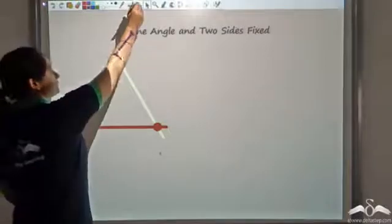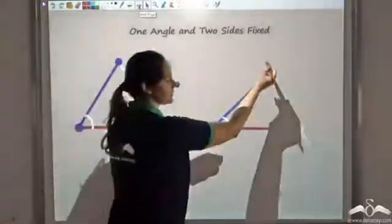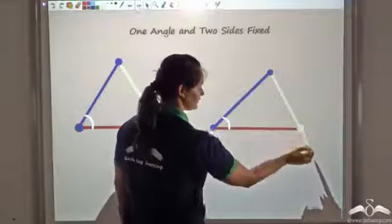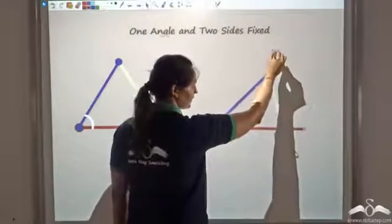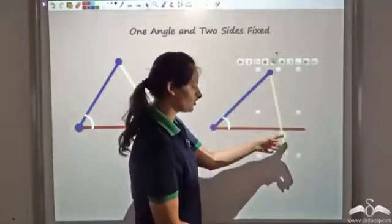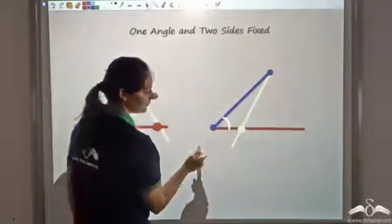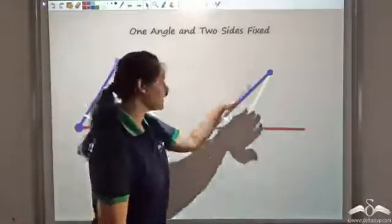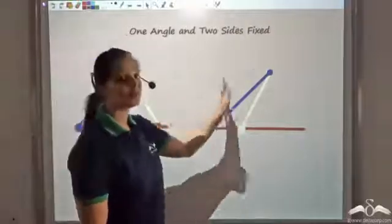So would any two sides and one angle always give congruent triangles? Let us take another combination — this side, angle, and side. Now instead of that red side, I take a different side as fixed. These two sides are fixed and this is the angle which is fixed. So again, this gives one triangle, but if I rotate this line I get another triangle which has the same fixed lengths and the same angle. So I am getting more than one triangle, which means this does not prove congruency.